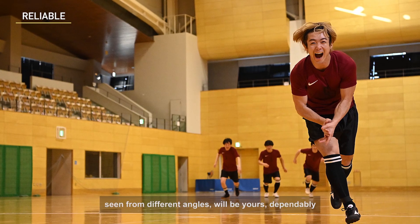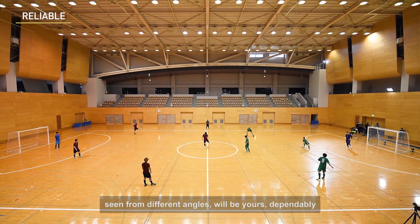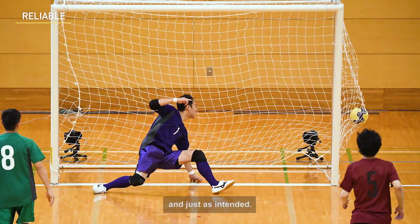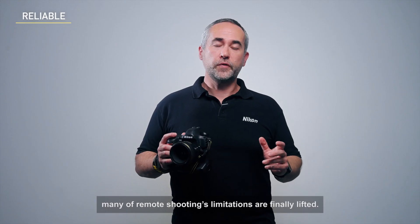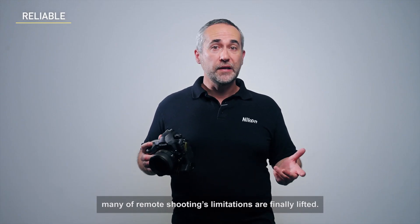Images of desired moments, seen from different angles, will be used dependably and just as intended. With this one move, many of remote shooting's limitations are finally lifted.